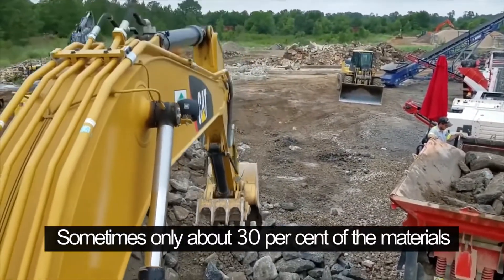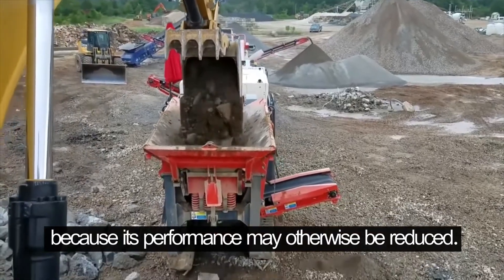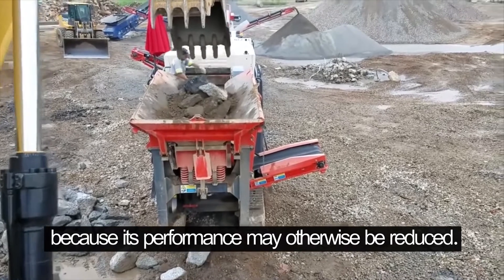Sometimes only about 30% of the materials in new concrete is recycled, because its performance may otherwise be reduced.